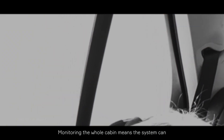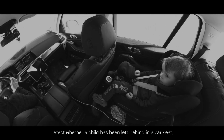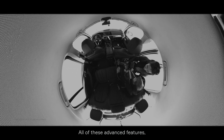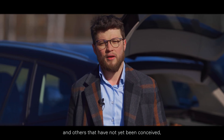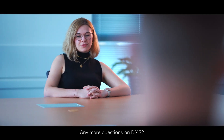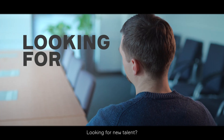Monitoring the whole cabin means the system can determine if an important object has been forgotten, detect whether a child has been left behind in a car seat, or help personalize infotainment or air conditioning. All of those advanced features and others that have not yet been conceived start with the basic driver monitoring system. That covers it more or less. Any more questions on DMS? One last one — looking for new talent?